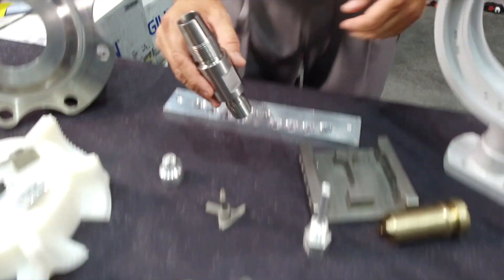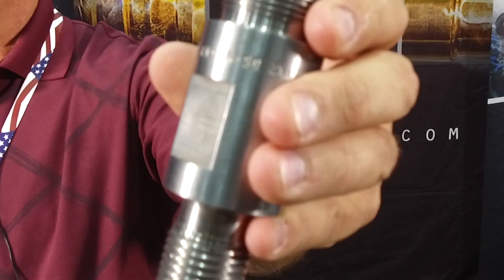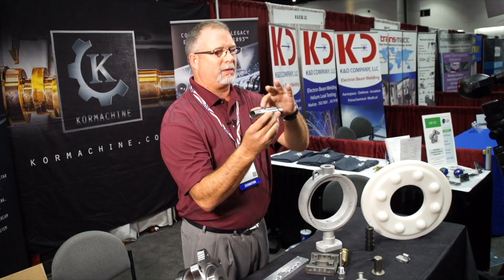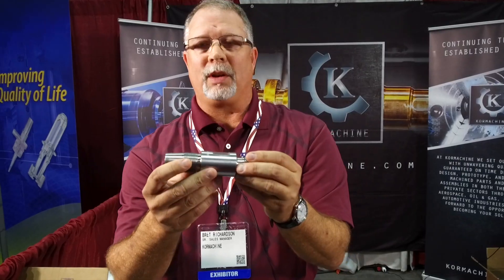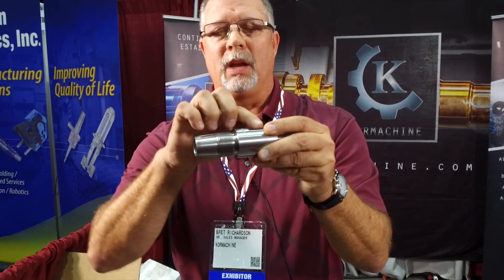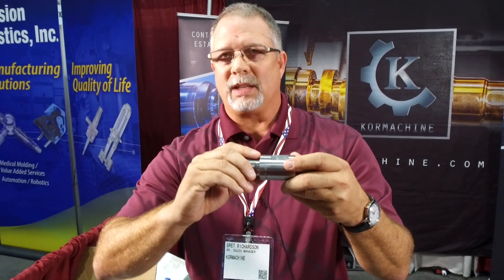Here's a good example of what live tooling can do for you. This part is generally turned on a lathe, and then you have to schedule it into the mill to get the flats milled on it, and then schedule it into the engraving process. But because of the live tooling on our Morisikis, we can turn the part, put the taper on it, do the threading, and put the flats on as the machine works as an indexing head.